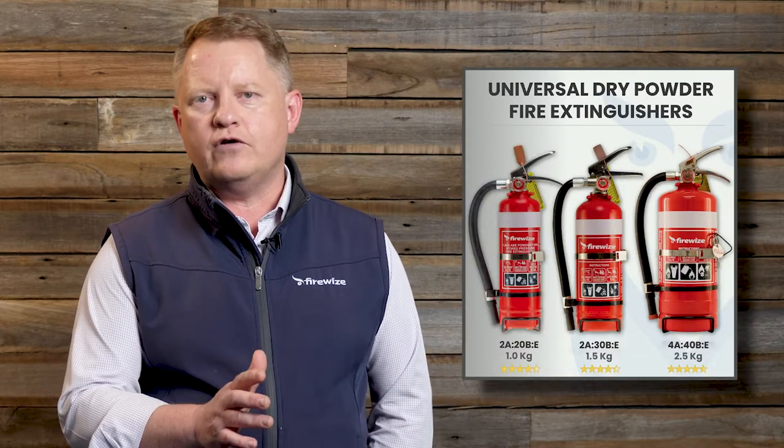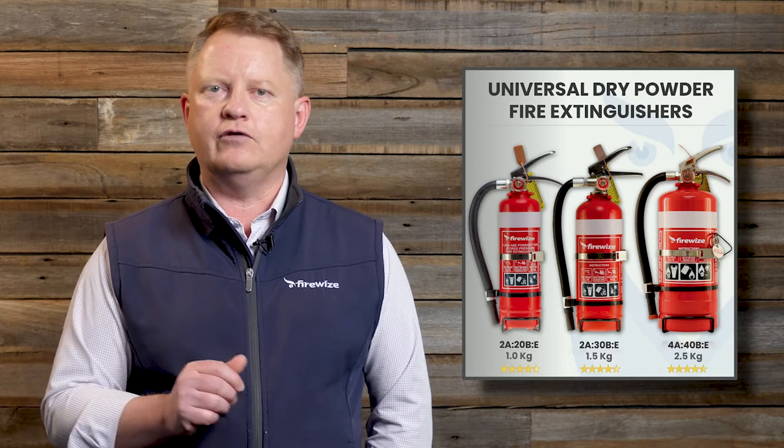For most home fires, we recommend a portable fire extinguisher that provides protection for a broad range of fires, is easy to use, and cost effective. For this reason, we recommend a dry powder fire extinguisher for most home fire safety applications. These extinguishers are available in 1kg, 1.5kg, and 2.5kg capacity.